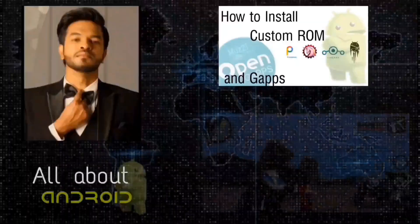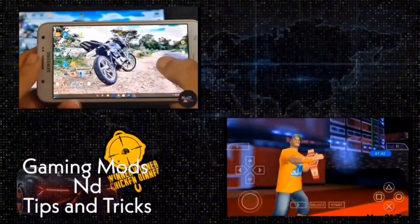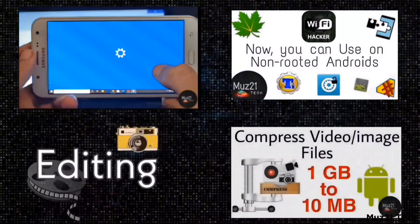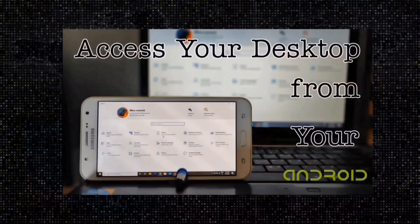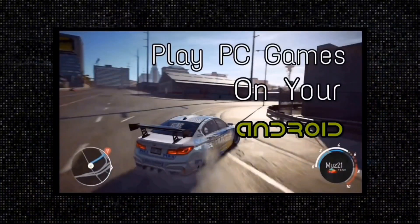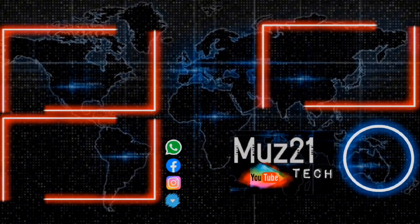Thanks for watching. I hope you enjoyed discovering these 21 unique gadgets. Don't forget to like, share, and subscribe for more exciting tech reviews and updates. Leave a comment on which gadget was your favorite or any you'd like to see next. Stay tuned for more amazing content, and I'll see you in the next video.